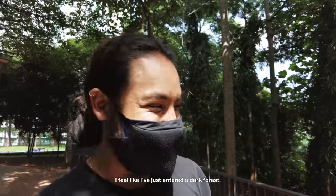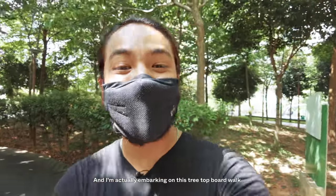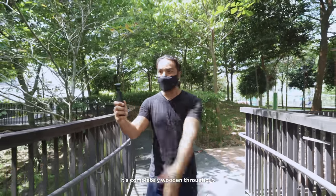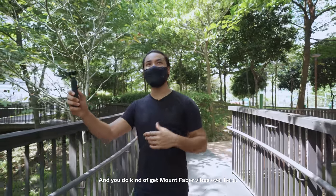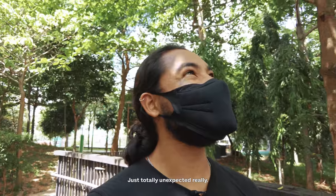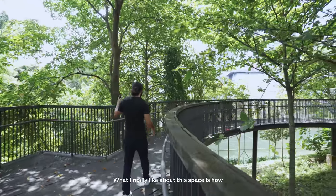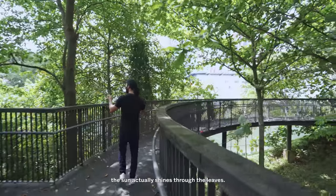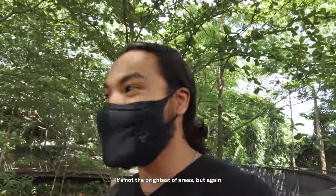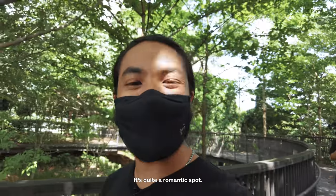I feel like I've just entered a dark forest as I embark on this treetop boardwalk. It's a nice circular platform, away from all the residents, completely wooden throughout — you kind of get Mount Fable vibes here. Totally unexpected. What I really like is how the sun shines through the leaves giving a magical glow. It's not the brightest area, but you wouldn't want it to be. It's quite a romantic spot.